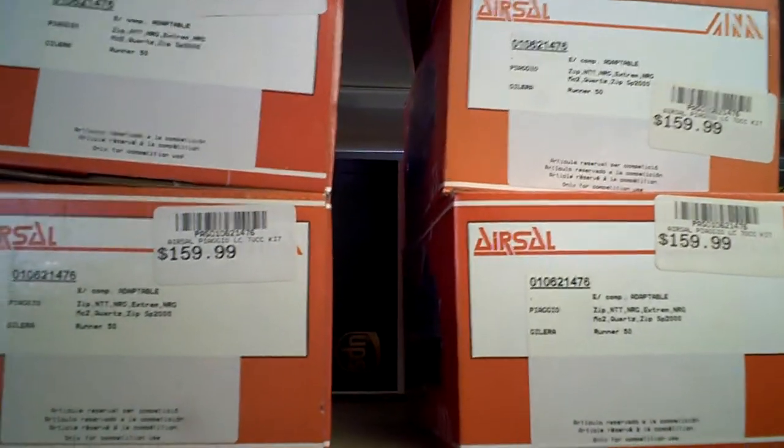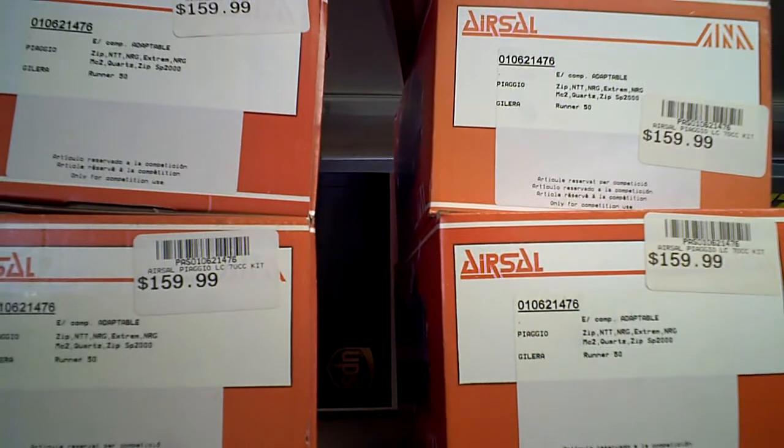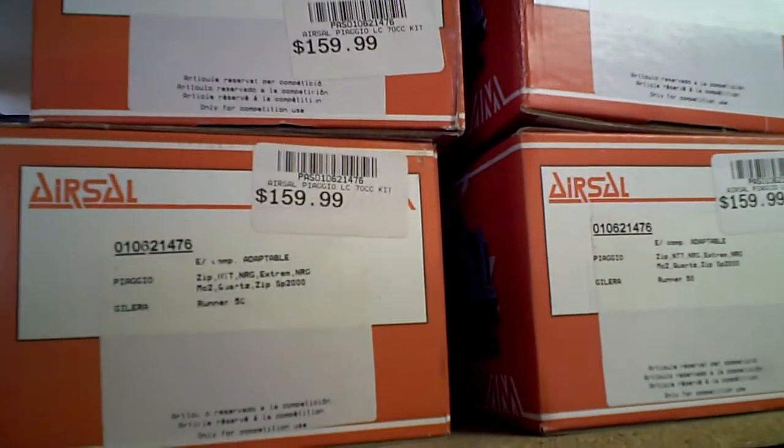If you're looking for aerosol cylinder kits and someone with the largest selection of aerosol in the United States, make sure to visit us at MRP-B.com. We have more aerosol kits than anybody in stock. We're not drop shipping — we sell from our inventory to you. Everything from Piaggio to the AirCool to Kimco, we have it in stock.